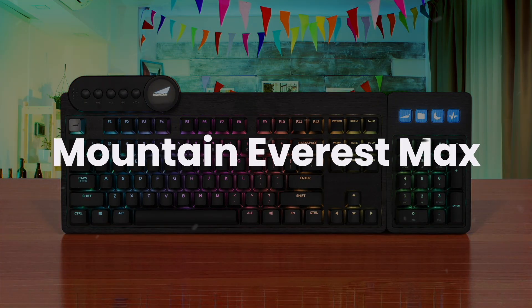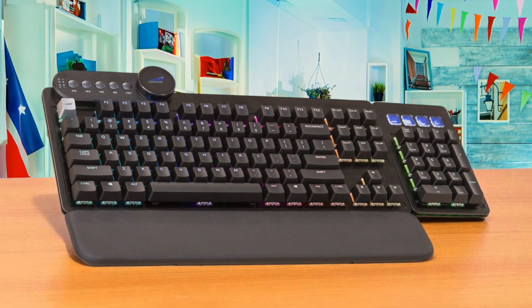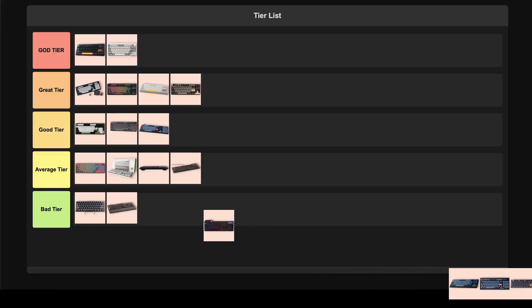Mon Everest Max. This keyboard has a really cool innovative modular design where you can detach the numpad and media dock and move them around. It's built like a tank with a solid aluminum frame, and you can hot-swap switches, which is awesome for anyone who loves to tinker. But the stock Cherry MX Red switches have an annoying pinging sound, and the wrist rest feels pretty flimsy and wobbly. The software can be sluggish too. While the idea is great, the execution just isn't there for me, and it ends up being more frustrating than it's worth. For these reasons, I'm putting this one in the trash tier.